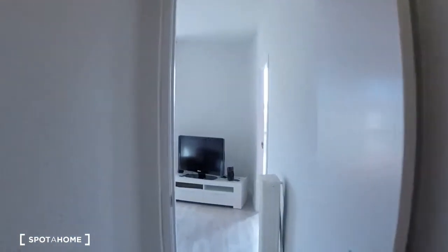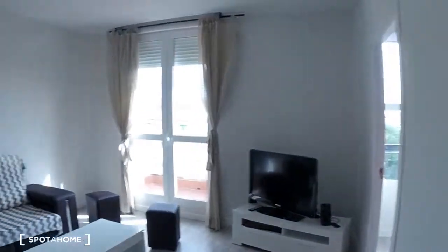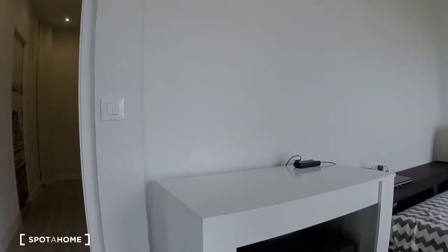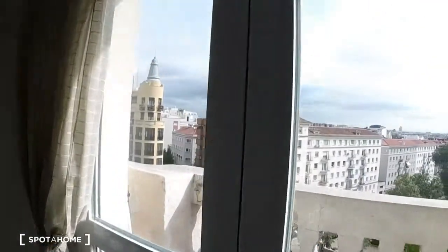Continuing down the hall — it's like a maze! Here's bedroom number four, which we'll see in a different video. Now we're in the living room. You can see there's a big couch, a coffee table, some other stools, here's the TV, and there's also this table which folds out.